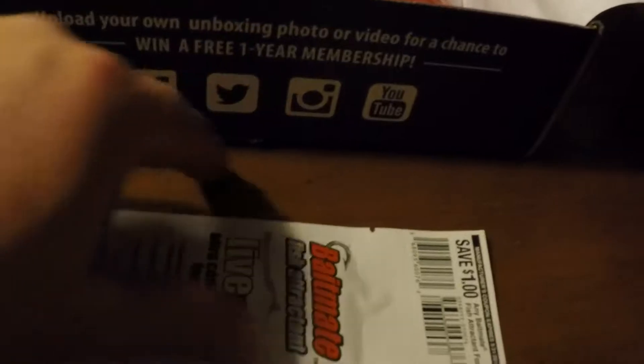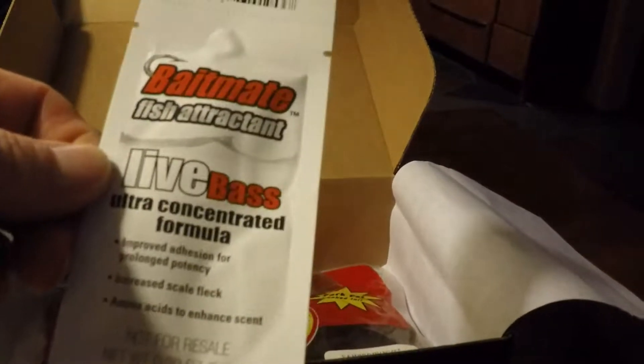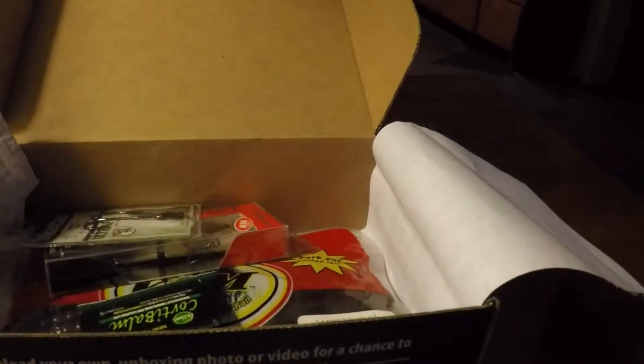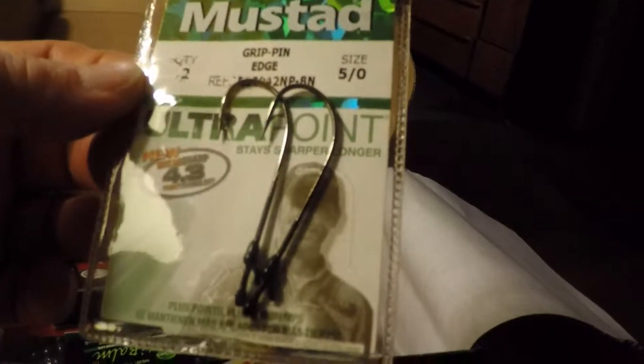First thing we come to is a nice little calendar for 2016. It has some of the Lucky Tackle Box sponsors and pros inside.